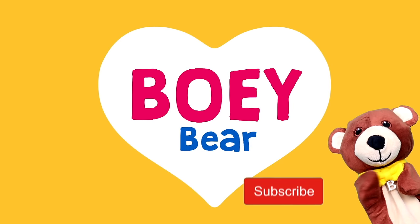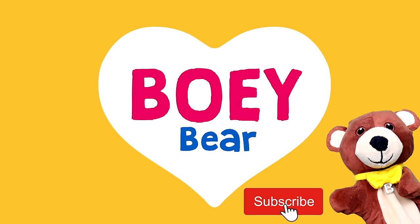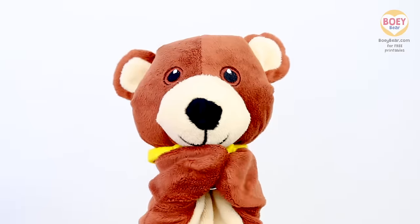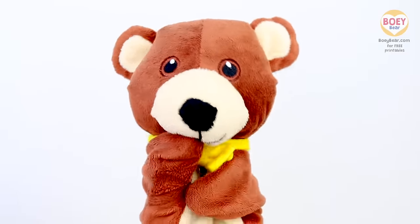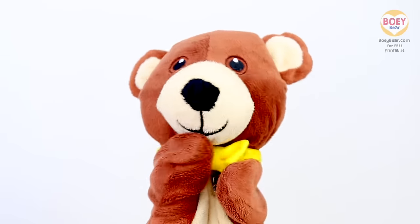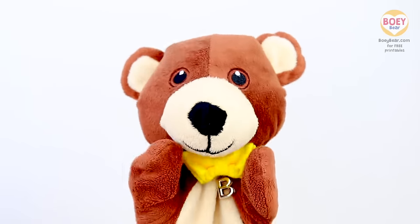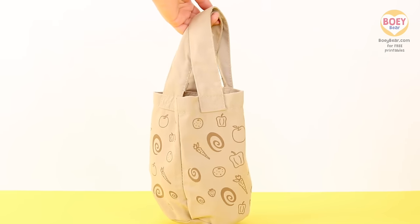I'm Bowie! For more Bowie Bear videos, please subscribe! Was that your tummy rumbling, Bowie? Was it your tummy at home? Oh, it might have been mine. I think we're all hungry! It must be snack time!